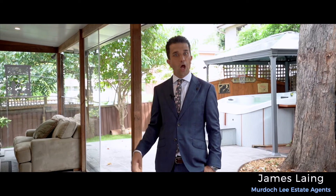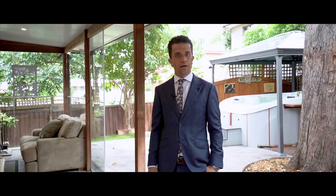If you like what you've seen so far, it only gets better in person. I look forward to meeting you at one of the open homes.